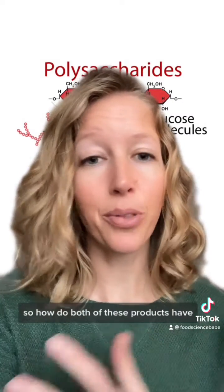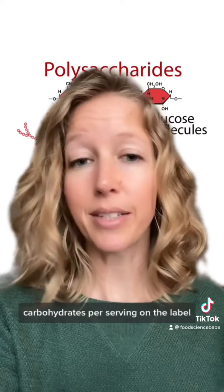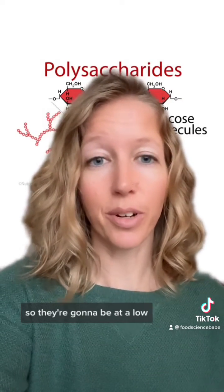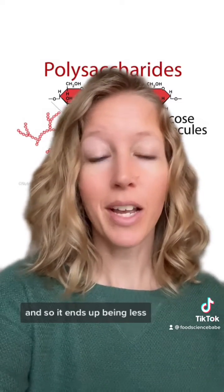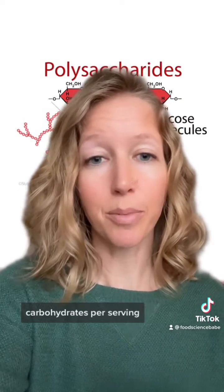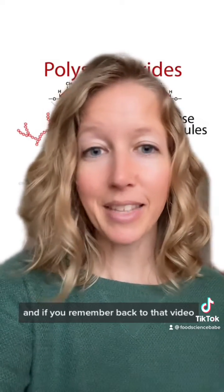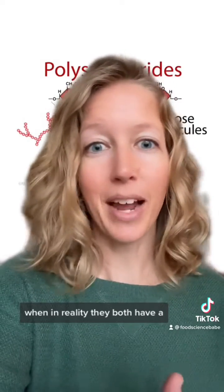Now the second thing: how do both of these products have starches and/or sugars, but list zero grams of sugar and zero grams of carbohydrates per serving on the label? The seasoning is going to be at a very low percentage on the chicken, and these ingredients were at the end of the ingredient deck, so they're at a low percentage in the seasoning. It ends up being less than 0.5 grams of sugar and less than 0.5 grams of carbohydrates per serving, and that can be rounded to zero grams per serving on the label. So both products have less than 0.5 grams of sugar per serving — someone was claiming one is filled with sugar and one only has a little bit, when in reality they both have a little bit of sugar.